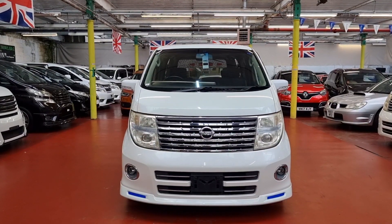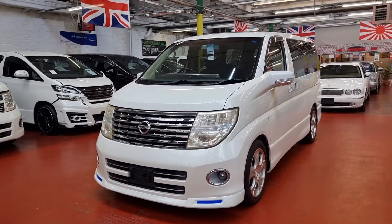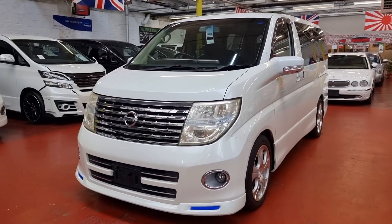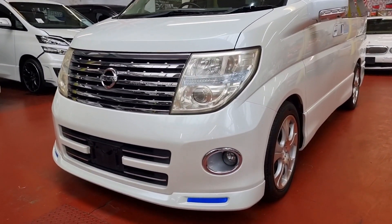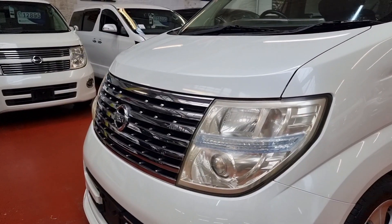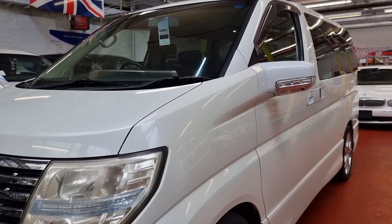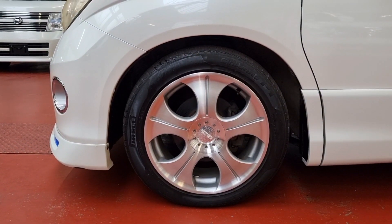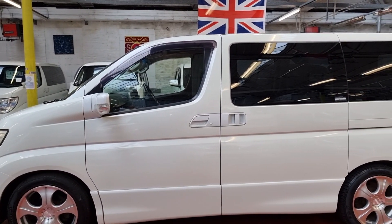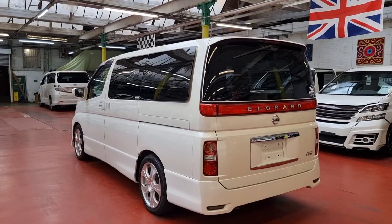Welcome to Jab Car Finder. Another Nissan Elgrand just arrived from Japan. It is the 2005 Highway Star 2.5 automatic petrol 8-seater. It comes with twin sunroof, one power door, leather and cloth combination, front fog lights, side and back camera, pearl sand color, 18-inch aftermarket alloy wheels. It is a killer spec entry with privacy glass all the way around.